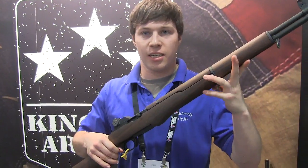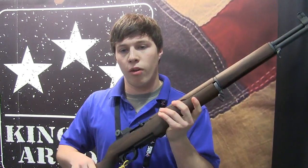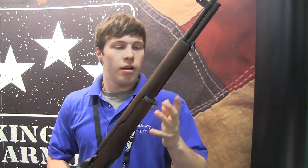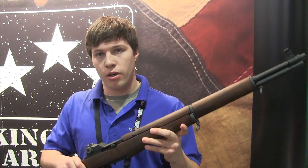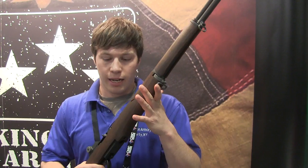Right here I have the Kingston Garand .22 caliber rifle. It's a replica with a beautiful walnut stock. It comes with a steel receiver, steel sight face, same sight picture, weight and feel as an actual M1 Garand. It comes with a great match trigger and its MSRP is $699.